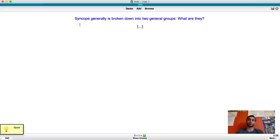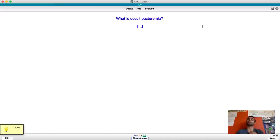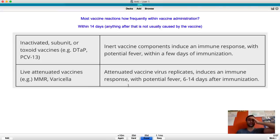Syncope can be broken down into two general groups - what are they? Cardiac-related causes and non-cardiac. What is occult bacteremia? It's when you have a positive blood culture but no symptoms - the presence of bacteria in the bloodstream of febrile children who have no apparent foci of infection and look well. Most vaccine reactions occur within two weeks of vaccine administration.